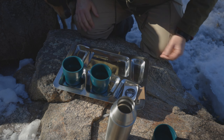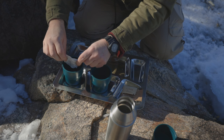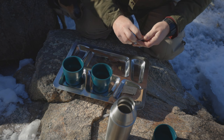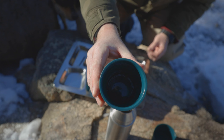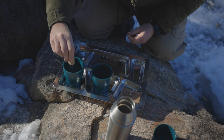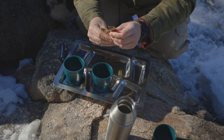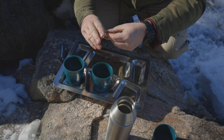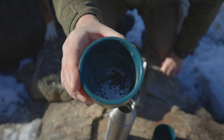Got a couple of cups here — threw in the Bill's Brew instant coffee, doesn't look like much coffee. Going to add some sugar and some non-dairy creamer, and use the knife to open those up.